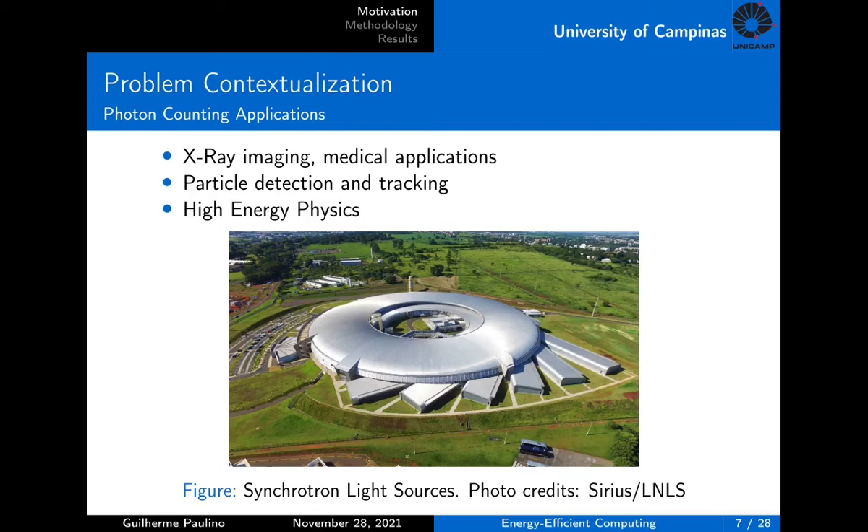In X-ray imaging for synchrotron light accelerators, large area cameras are built using semiconductor radiation detectors to operate with very fast frame rates to obtain high resolution images. The electronics must also be vacuum compatible, demanding water-cooled solutions to keep the temperature stable. Higher power dissipation or leakage current are directly proportional to the increase of temperature and decrease of image quality in terms of the noise floor.